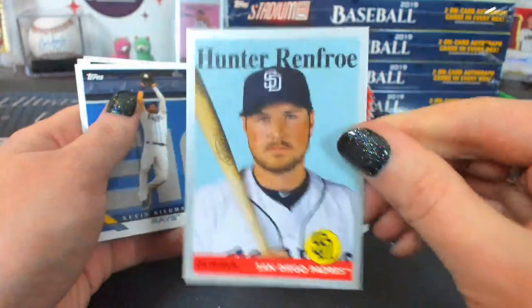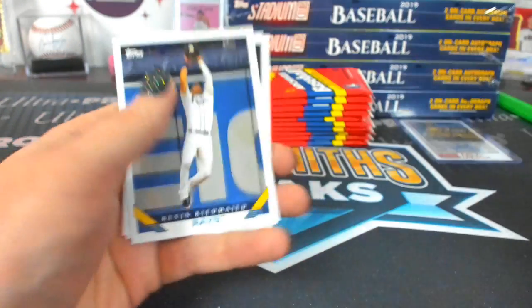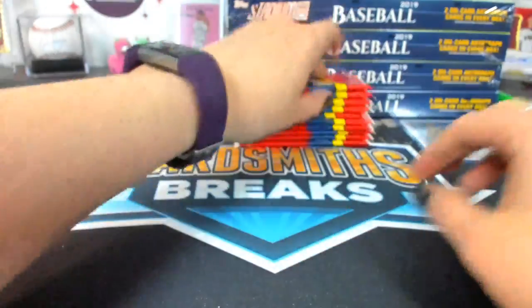Hunter Renfro to 99, San Diego Padres. I think because the Mexican place was right there next to the mall.